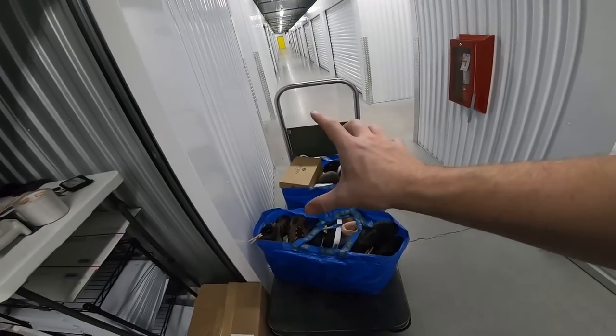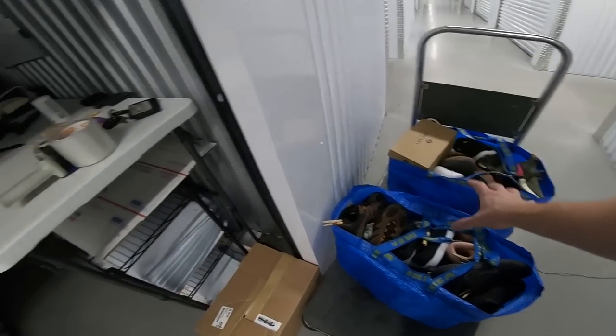Since I do all of my cleaning and photography and listing at home, the first thing I do every day when I get to the storage unit is I need to put up everything that I have listed. I'm going to go ahead and get that knocked out.